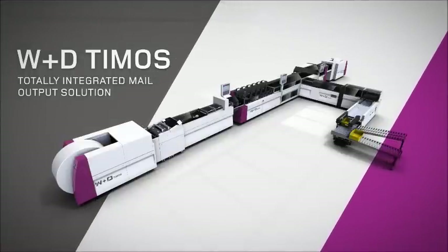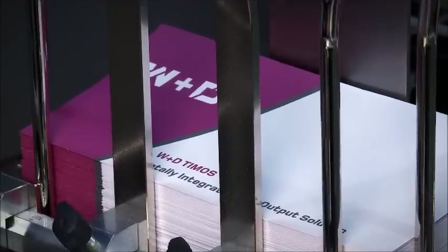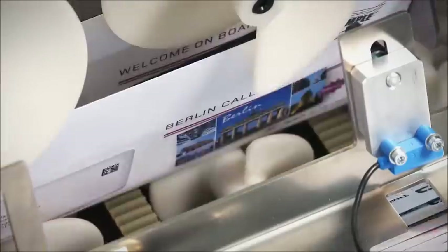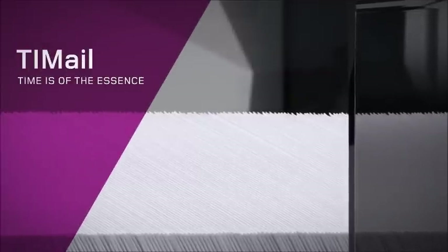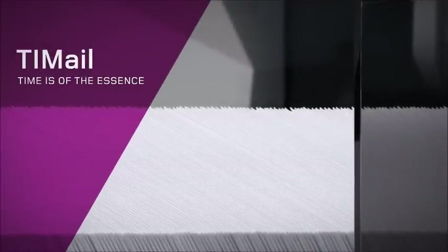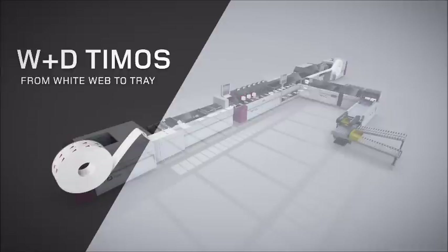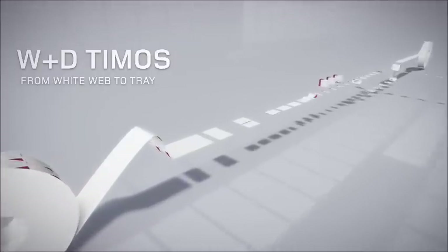The W&D Timers is the first totally integrated mail output solution. It produces mailings in a high-quality envelope, individualized or personalized, printed and inserted all in one step. The so-called time mail is now ready for dispatch. Thanks to the unique web-to-tray solution — from roll material to the postbox — the time mail represents a truly revolutionary step in direct mail production for the entire postal industry.